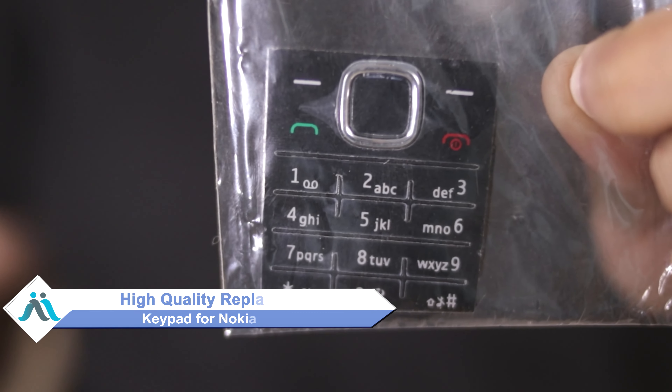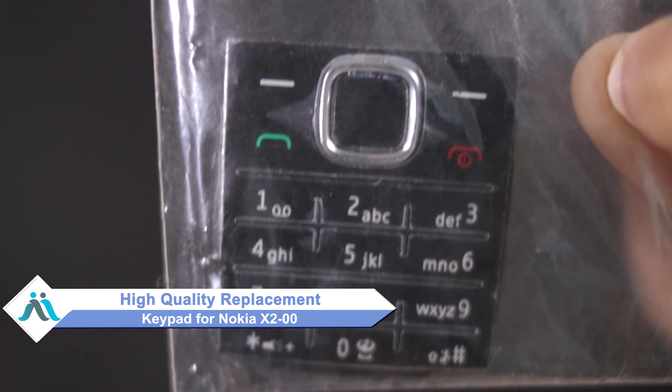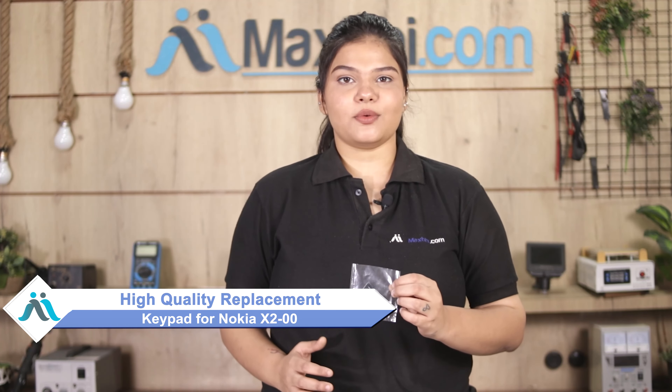Don't worry. You can now buy a high quality replacement keypad for your Nokia X2 at a very affordable price from MaxP.com, and can fix your phone yourself at home, or get it repaired by any professional very easily. Yes friends, visit our website MaxP.com to buy your Nokia X2 new keypad.